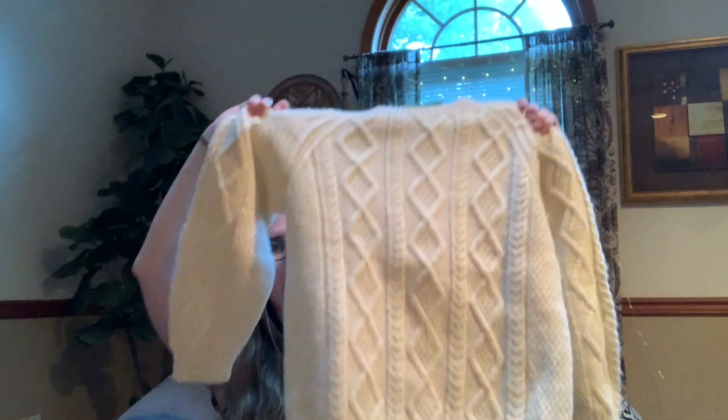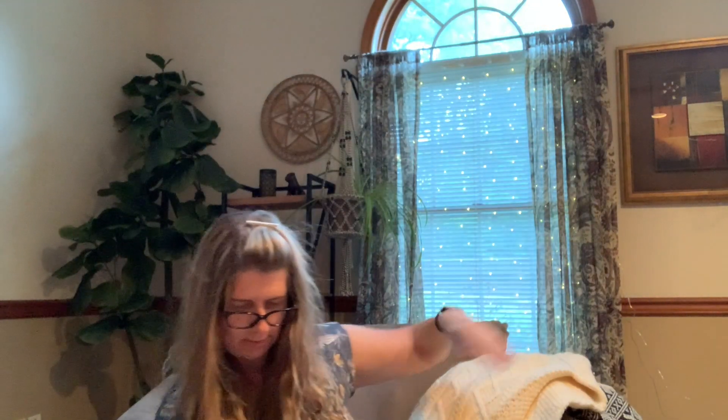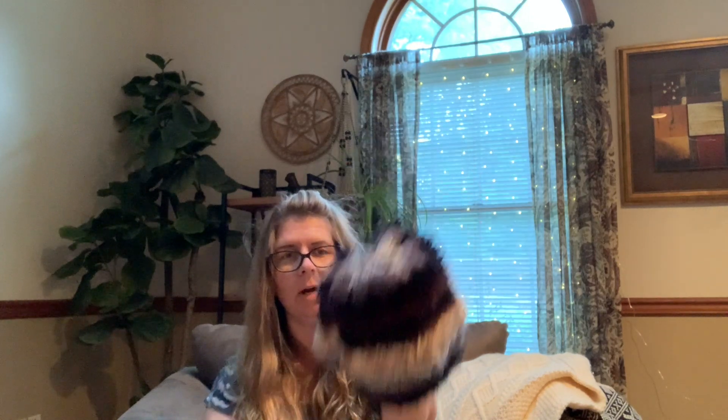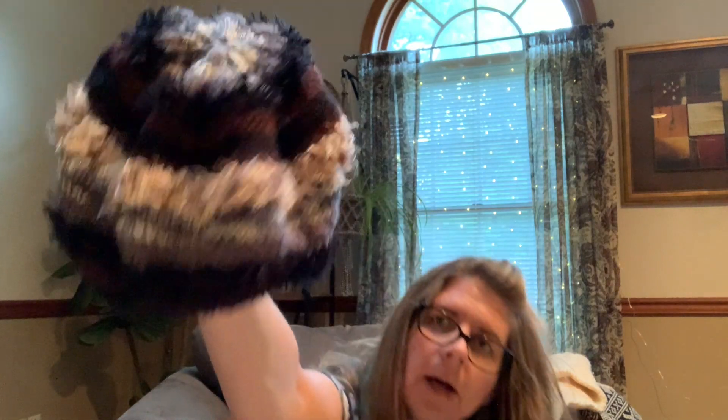Here we have a cute little knit beret — it doesn't have a maker, just a style number, but that's cute. I like that, not bad — throw that online. Here we have made in Peru, Supply Natural — it's alpaca and acrylic, and to be honest this is my kind of hat right here.